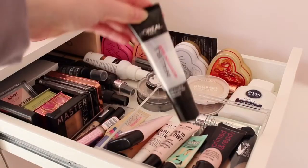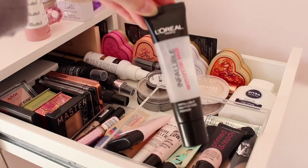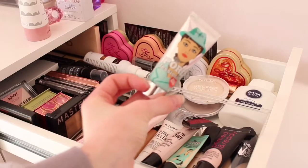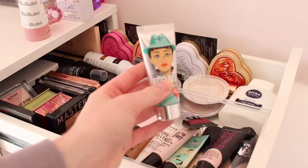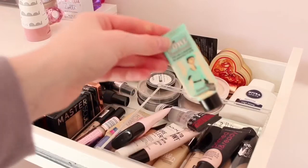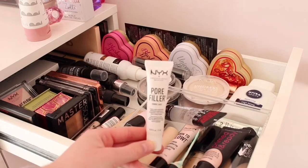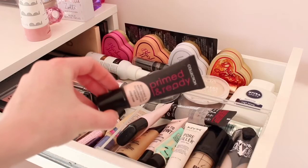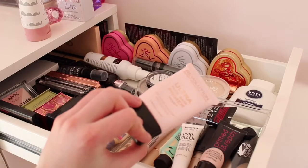For primers, I have the L'Oreal Infallible Primer which is my favourite ever because it acts like a glue for foundation. I also have the Matte Porefessional Primer which makes your face really matte — perfect if you're oily. I have the Original Porefessional, the NYX Porefiller which is a dupe for the Porefessional, the Collection Primed and Ready Primer, and the Revolution Ultra Face Base Primer.